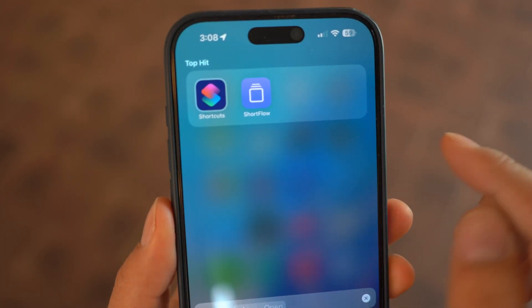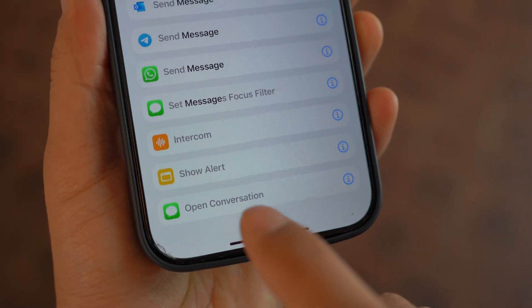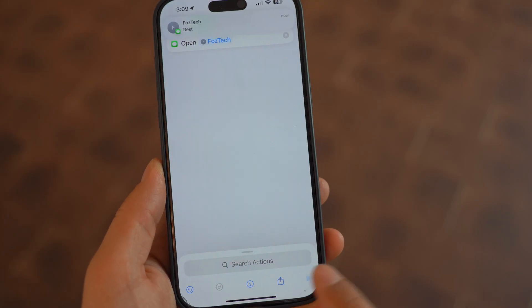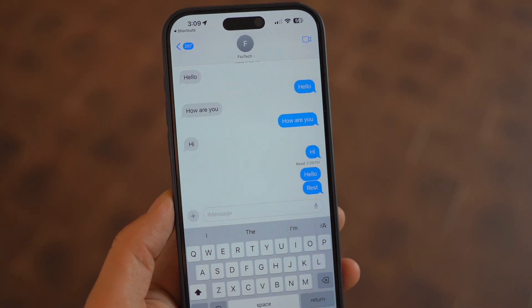Apple added a new Shortcuts action called Open Conversation. This lets you create a shortcut to instantly open a specific Messages chat. Just select a contact, run the shortcut, and boom — you're in that chat. It's a small but very useful automation feature.